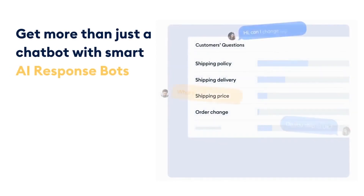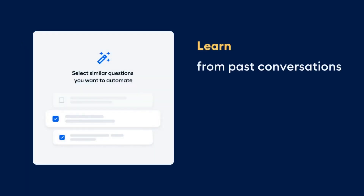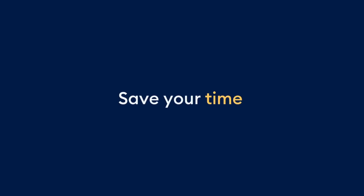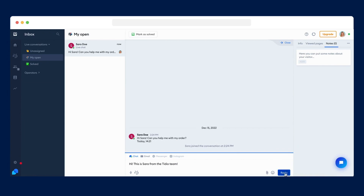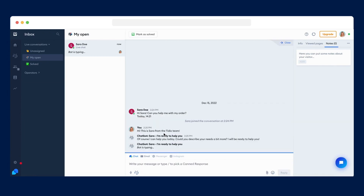Multi-channel communication: Tidio supports engagement with customers across different platforms, including popular messaging apps like Facebook Messenger, WhatsApp, and Instagram Direct Messages. By centralizing communication within the Tidio platform, businesses can efficiently manage conversations and provide consistent support across multiple channels.